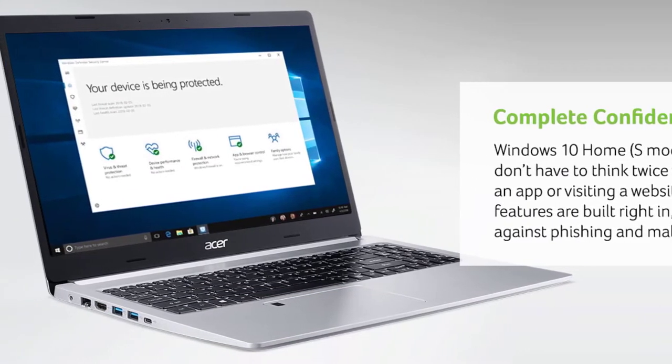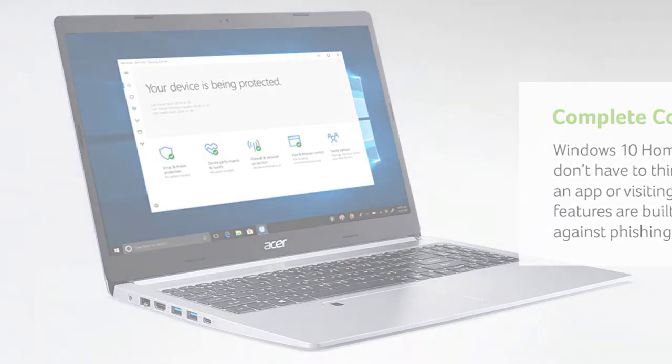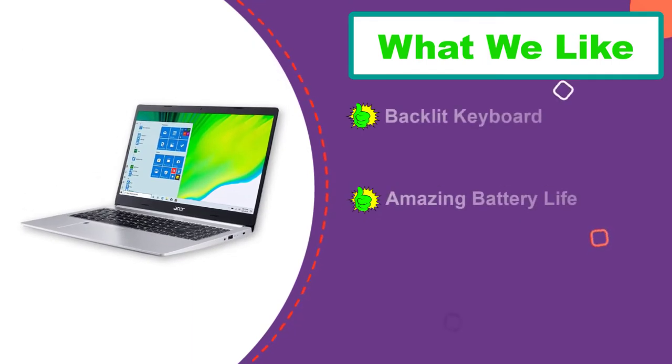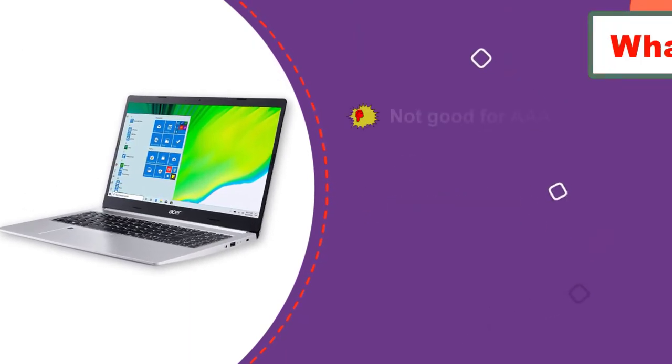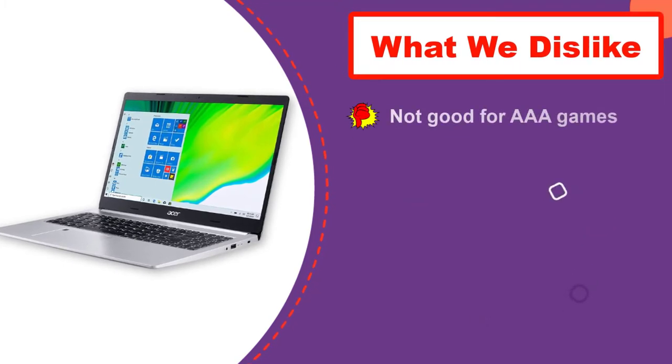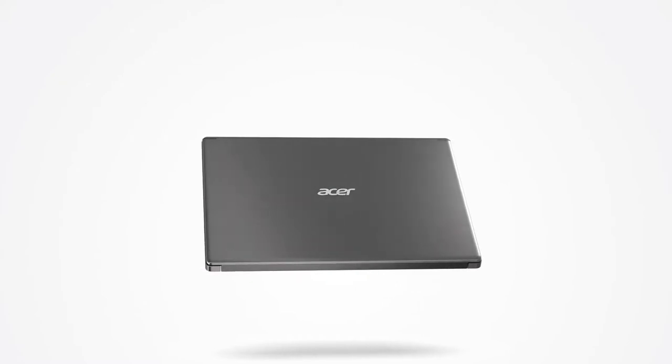Alongside 4GB of memory, it has 128GB worth of speedy NVMe SSD storage, so your files never get stuck anywhere. The backlit keyboard also makes typing easier than ever before. The classic processor of this laptop offers amazing battery life in an incredibly thin notebook.